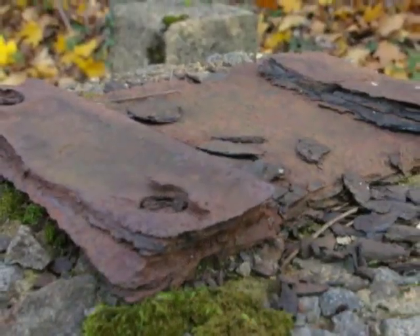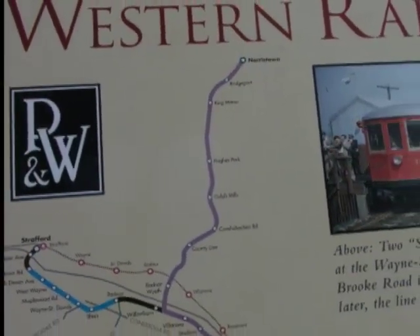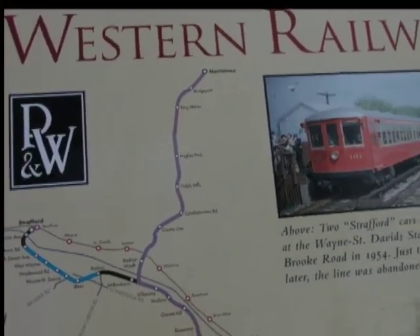We've done two so far and we're doing two next year as money comes in. It gives people appreciation because a lot of people don't know what the P&W was all about. But with the photographs right in front of them, they can read some text and see what they're walking along as if they were there back 50 years ago, which is really nice.